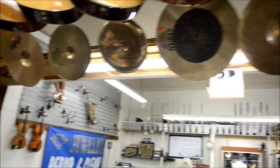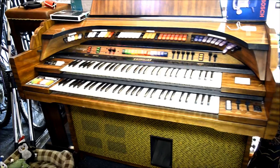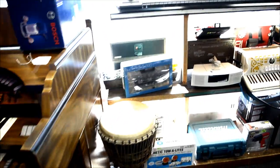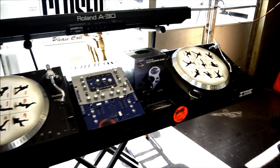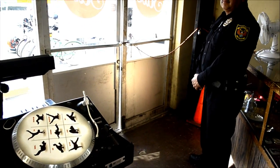Come in and check out our cymbal collection, musical organs, musical keyboards, and DJ equipment. We can test our devices before you buy. Plus, we have private security for your safe experience and shopping needs.